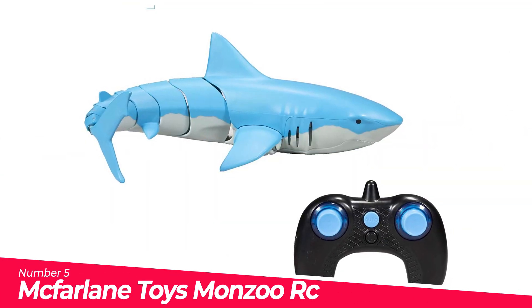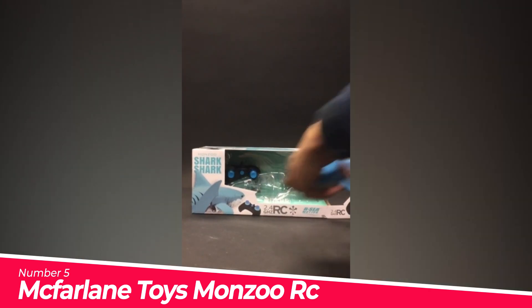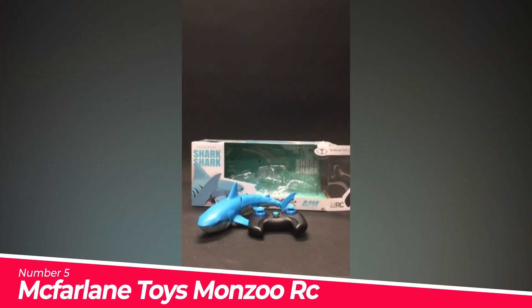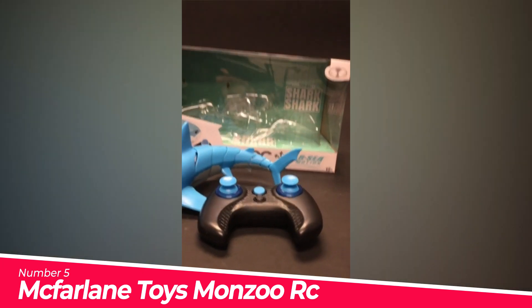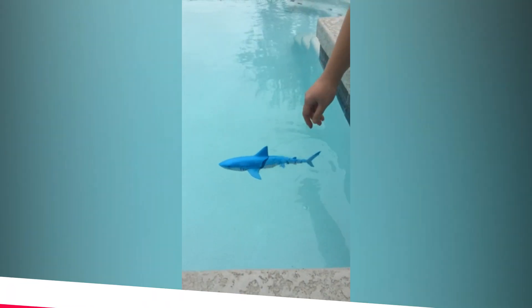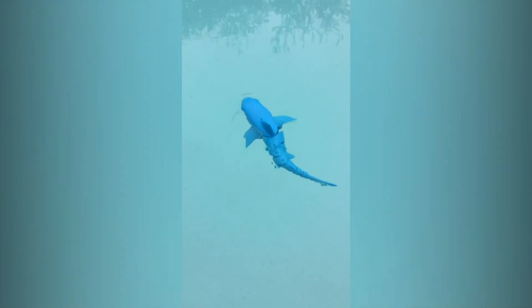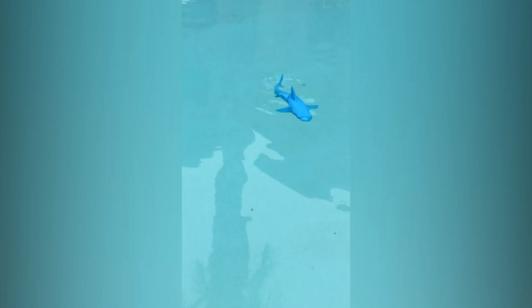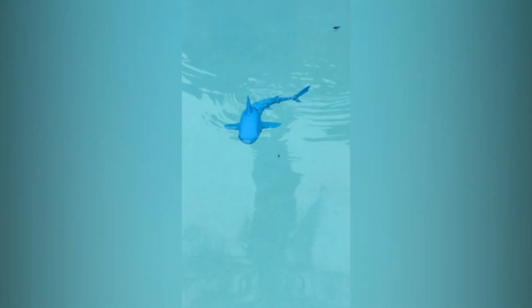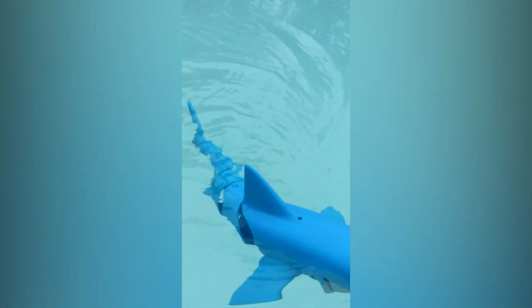Number 5. McFarland Toys Monzu RC Shark Shark — features highly realistic, agile movement and control. 2.4GHz full function remote control: forward, backward, left and right. Variable speed controllers for subtle, lifelike movements. Two auto teaching modes where Shark Shark swims by itself and teaches you how to operate. Battery run time up to 40 minutes per use. Shark Shark only runs when in water — perfect for the pool or bathtub.